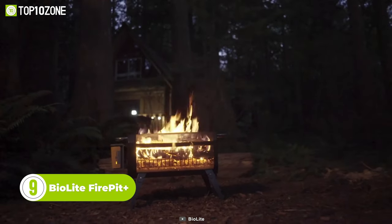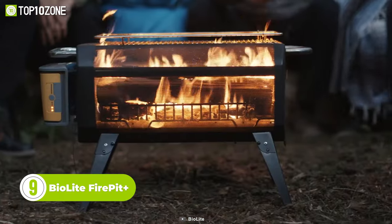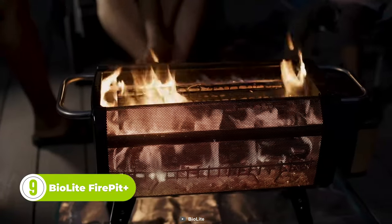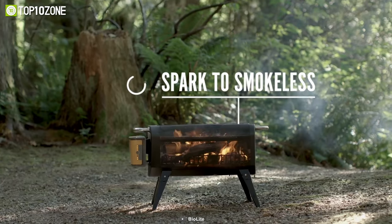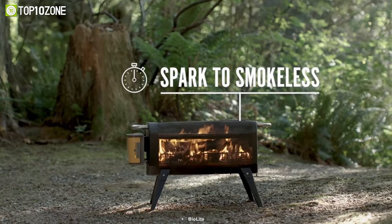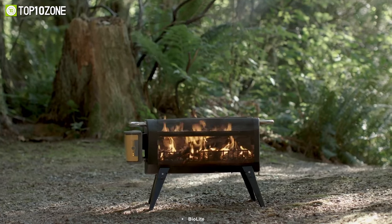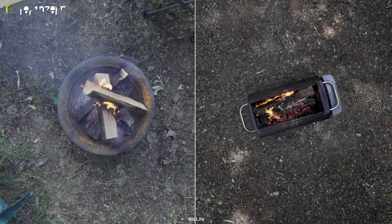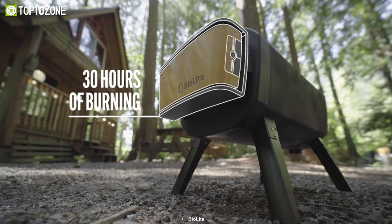The BioLite Fire Pit Plus is a camping gear that revolutionizes the campfire experience. With this innovative product, you can now enjoy a warm, crackling fire without any of the smoke. The Fire Pit Plus burns wood or charcoal and creates a hyper-efficient fire with air jets powered for up to 30 hours by a rechargeable battery.